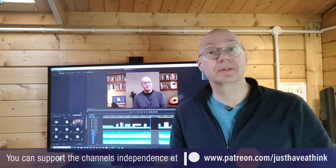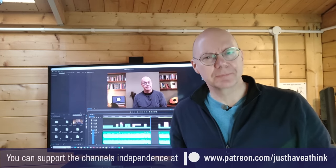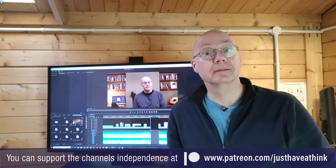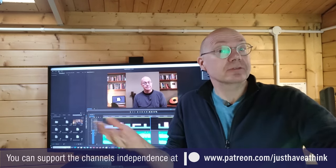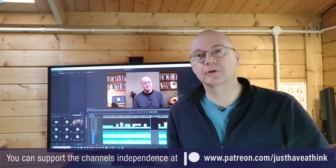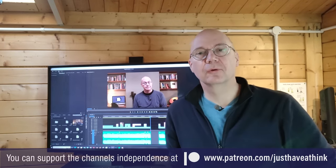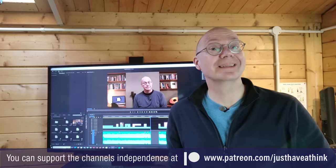So there we are then folks — you live and learn. You may even have other information to contribute to this topic, so I'll head down to the comments section to see what else I can discover. An extra special thank you to the Patreon supporter who provided such important feedback, and a big thank you to all of you for watching this video all the way to the end — I really do appreciate it.